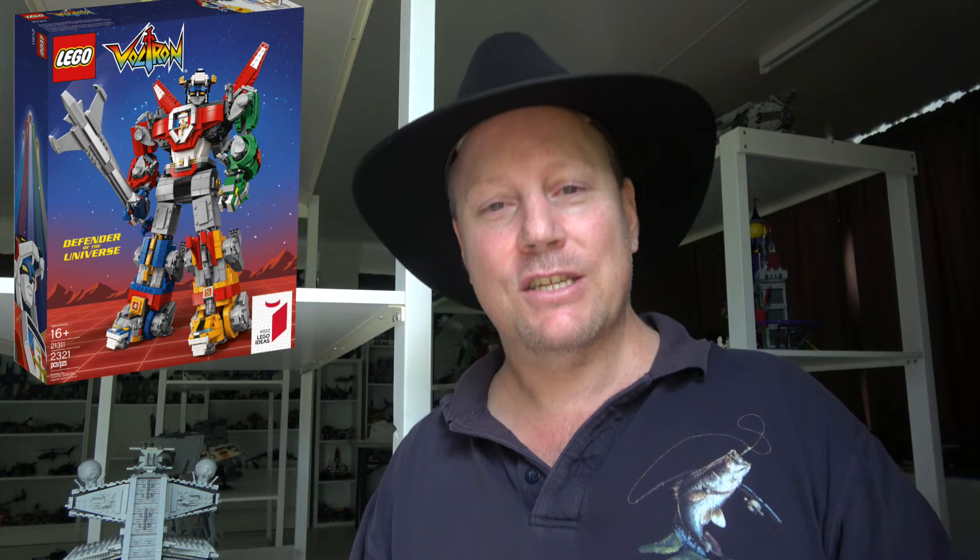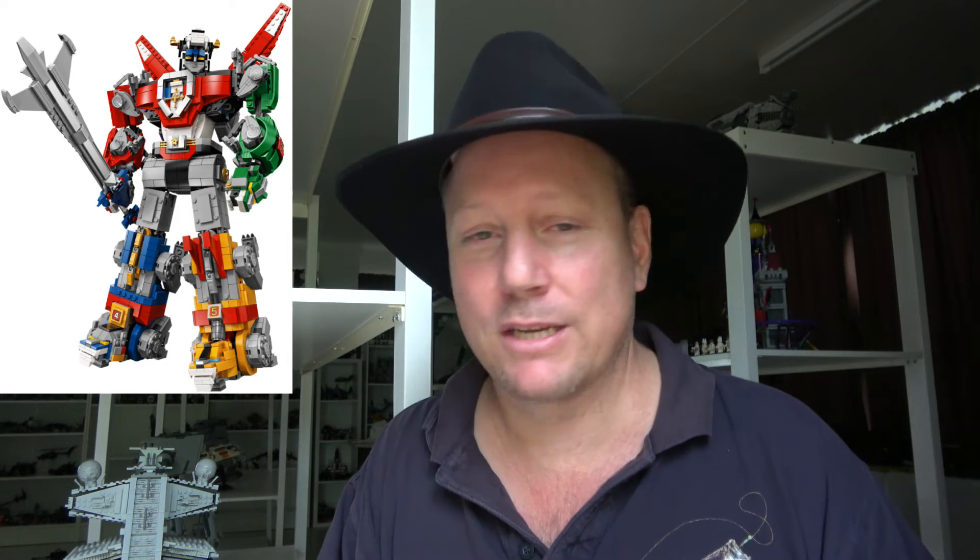At number two: 21311 Voltron Defender of the Universe. This one was at number one for a while — it is a great looking set. The Voltron cartoon doesn't hold quite the same nostalgia for me as, say, Transformers, but I always loved it as a kid and I just never thought we'd get this set in LEGO form. Thanks to LEGO Ideas, we have, and it's fantastic. It's definitely worthy of the number two spot.